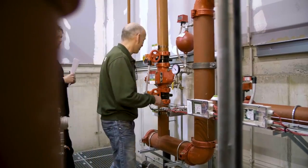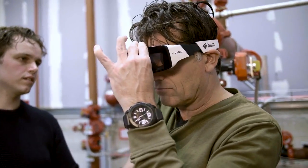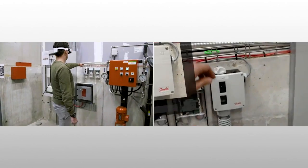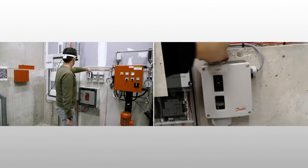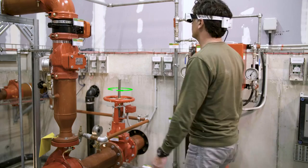Finally, the instruction is tested extensively on site by service engineers. As a result, BAM now has a fully operational augmented reality application which supports service engineers on sprinkler maintenance. The application offers a short instruction for each step, and the entire procedure is now automatically captured.